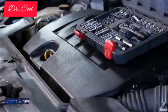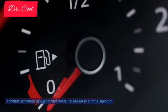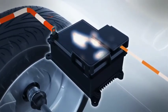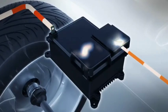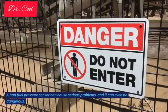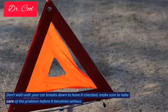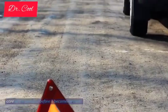7. Engine surging. Another symptom of a bad fuel pressure sensor is engine surging. This can happen when the sensor is not sending the correct signal to the ECU, causing the engine to rev up and down erratically. This can be a dangerous condition, so it's important to have your car checked as soon as possible. A bad fuel pressure sensor can cause serious problems and can even be dangerous. Don't wait until your car breaks down to have it checked. Make sure to take care of the problem before it becomes serious.